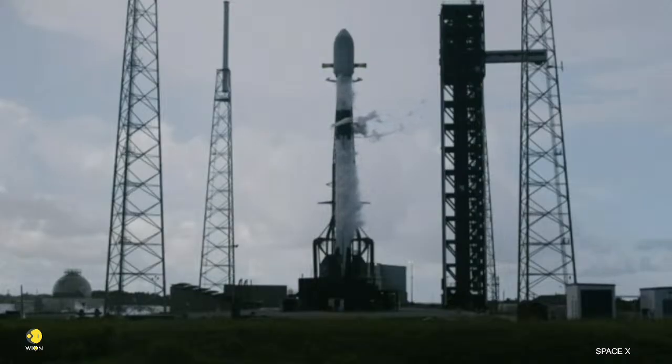At T-minus 60 seconds, Falcon 9 will enter startup. At that point, the rocket's onboard flight computers will take over, and from there on out, the countdown is fully autonomous.